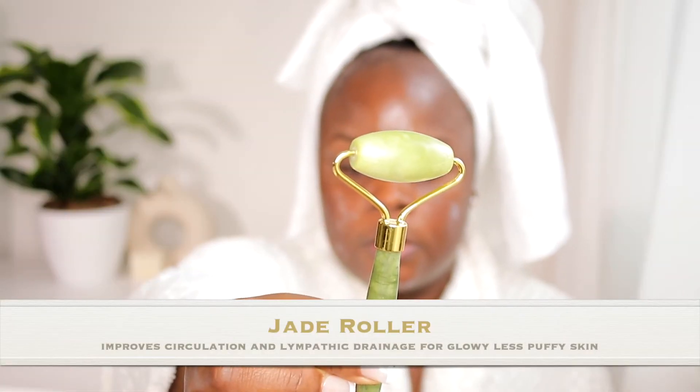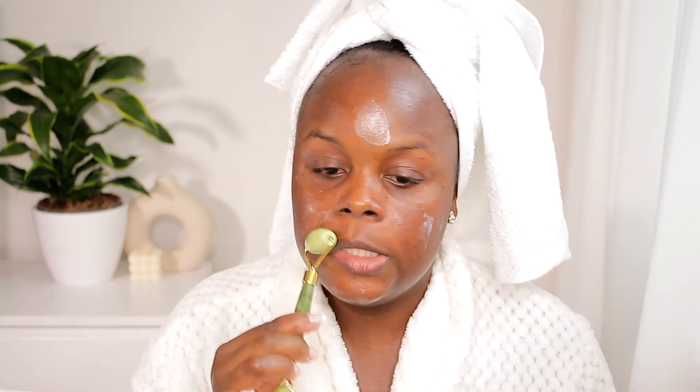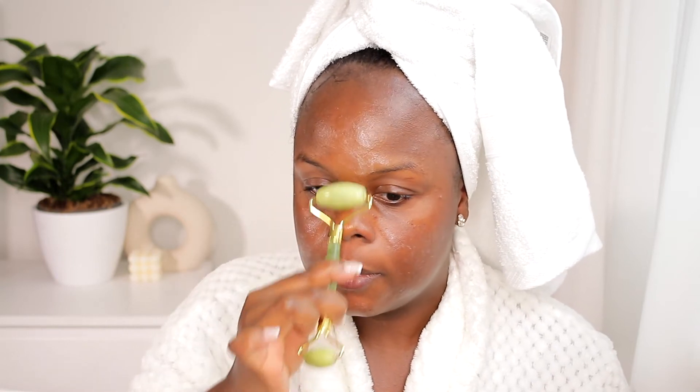Something I've recently introduced into my routine is this jade roller. I keep it stored in the fridge to have it nice and chilled. With the larger part I just go in and massage the serum into my face. In the morning this really helps to de-puff your face if it's a bit swollen, and I just work the serum in.